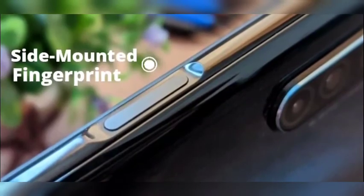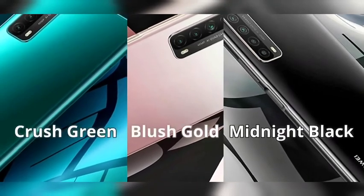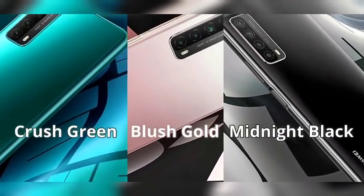Hope you will like the top 4 features of the Huawei Y7a. Stay tuned and see you next time.